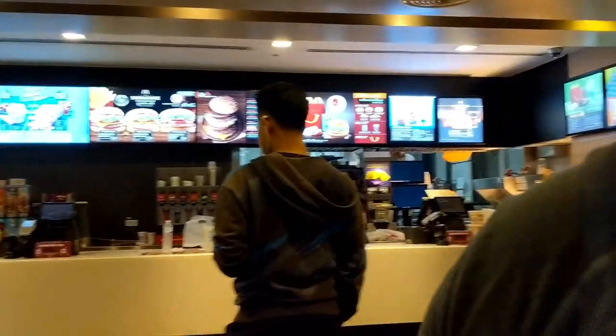Alright everyone, we're over here at the McDonald's in Chiang Mai, Thailand. We're gonna see what kind of food they have on the menu. Seems like they have a double Big Mac, some rice plates, some different types of cheeseburgers. I'm excited to check it out and see if it's good.